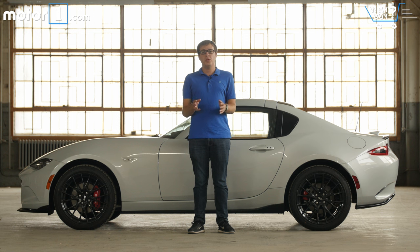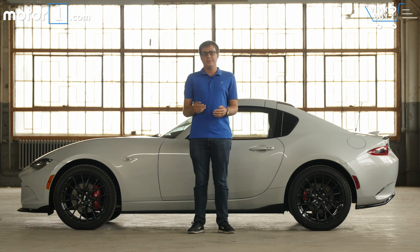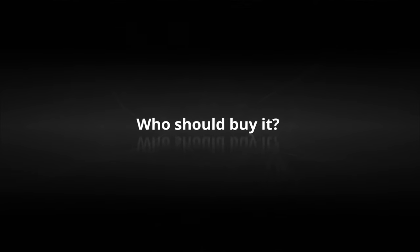Part of the Miata's appeal has always been that it's very lightweight and very affordable, but this RF version is more expensive and heavier than the regular soft top car — so for an enthusiast driver, that's going to be a big downside. If you like the look and functionality of the RF more than the standard Miata, there's no reason not to buy it — it's still one of the best sports car values around. Personally, I might still pick the soft top model to save both dollars and pounds, but I'm definitely tempted by the great design of the RF. Anyone who loves driving convertibles should buy it.